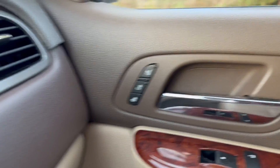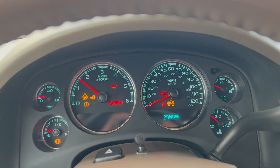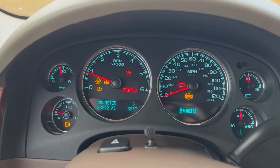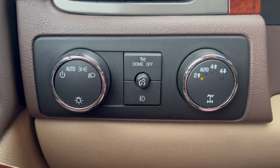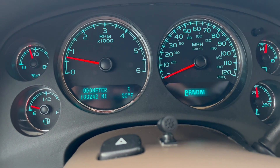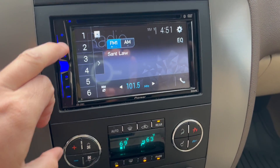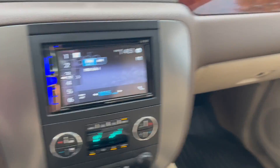You've got your heated and cooled leather option for the passenger side as well. It is four-wheel drive. The odometer reads 183,242 miles. Radio works, AC blows nice and cold, heat works as well. And here is your sunroof.